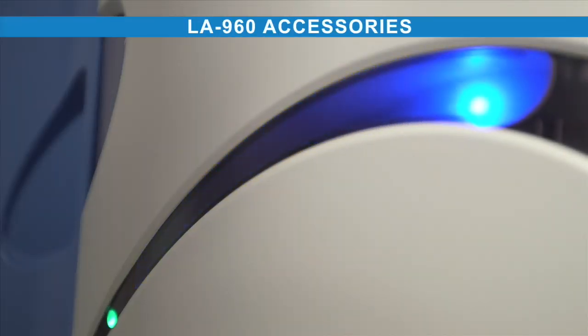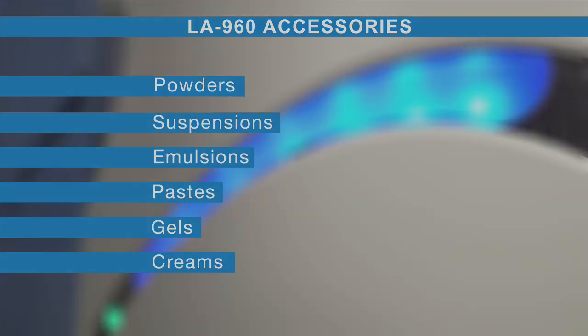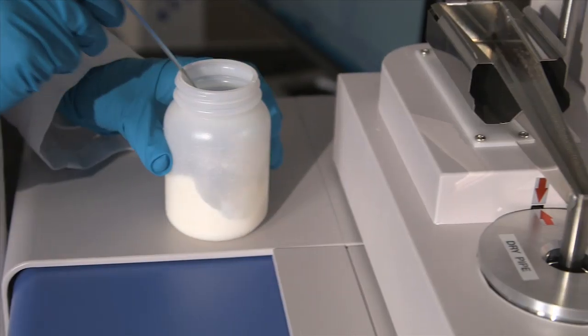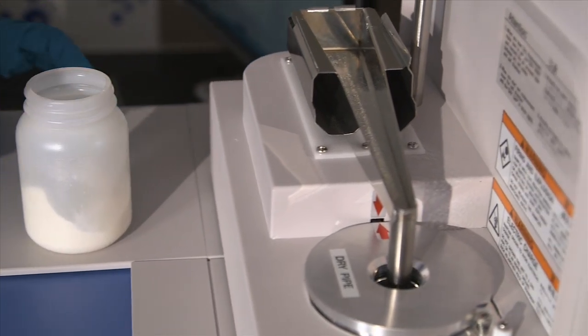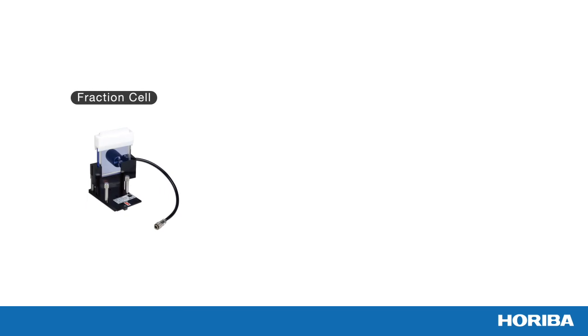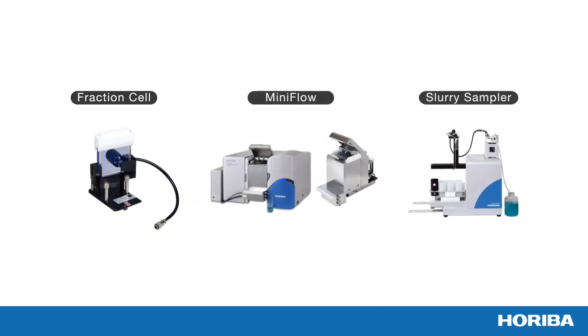The modular LA960 can be outfitted with a number of accessories enabling analysis of powders, suspensions, emulsions, pastes, gels, and creams. The powder jet accessory uses a unique self-adjusted sample flow to ensure reproducible dry powder measurements for even the most agglomerated powders. The fraction cell is the perfect solution for precious samples with the smallest sample volumes. The mini flow is a miniaturized circulation system, and the slurry sampler provides automated measurement for up to 60 samples.